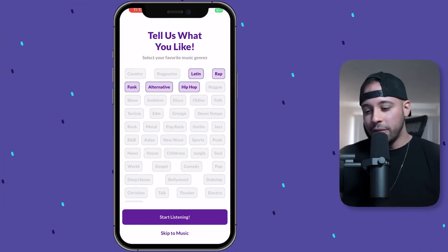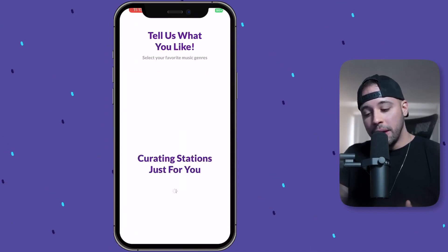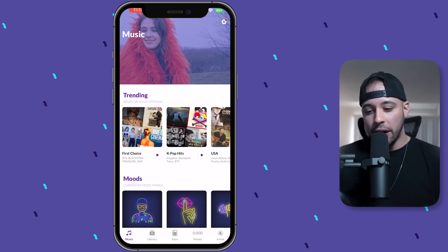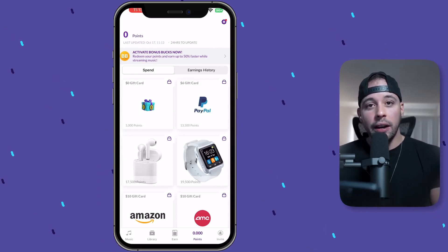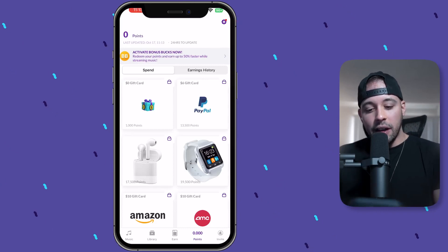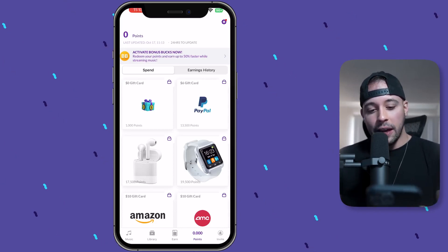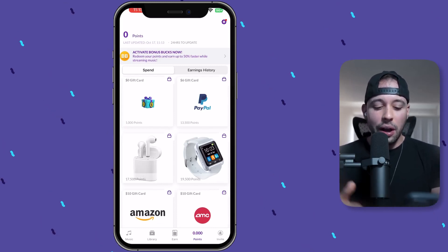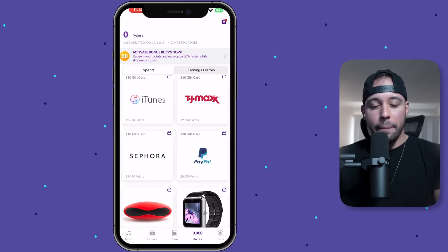I've gone ahead and selected five styles of music and I'm going to click Start Listening — now it's creating stations just for me. As you can see, I have zero points down here on the bottom. If you click on the zero points, you're going to see the rewards you can get when you start gathering points. A $6 PayPal gift card is about 13,500 points, and a $10 gift card is about 20,000 points. I'd recommend just getting the gift cards from Amazon, iTunes, or PayPal.